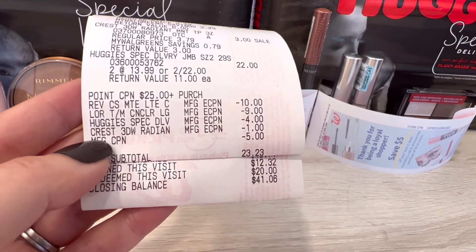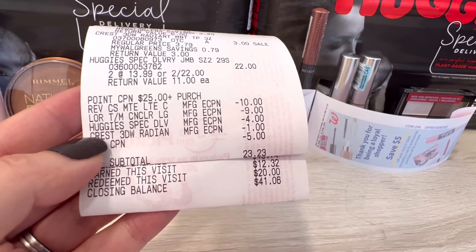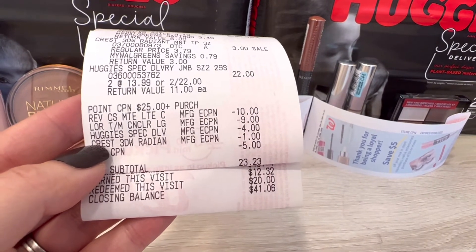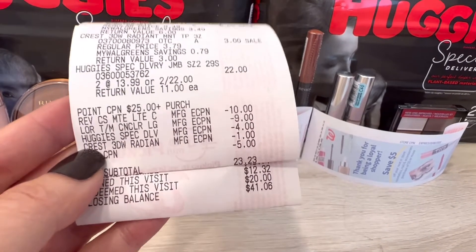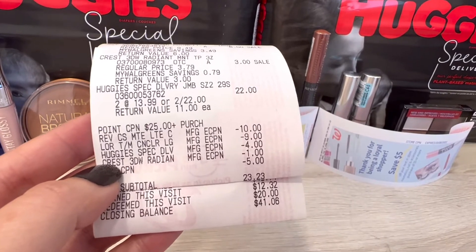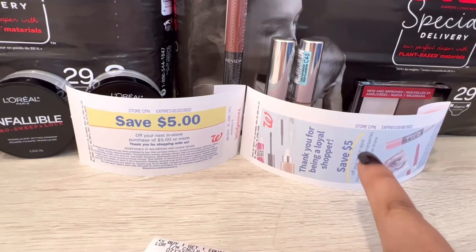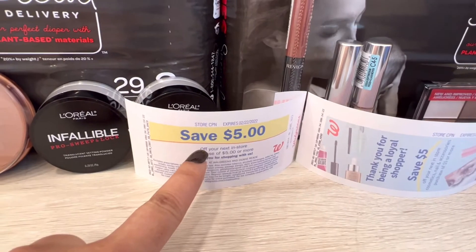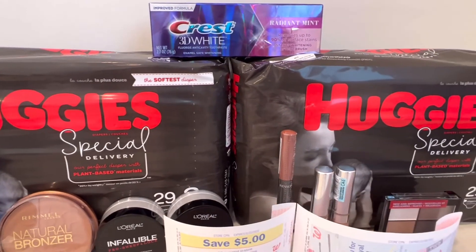My subtotal is $23.23. I used contactless payment, redeemed $20 in Walgreens Cash, and paid $3.23 out of pocket. I earned back $12.32 — $7 of that was from the paper spend booster and $5 from the digital spend booster. For this transaction I also got the $5 beauty register reward for the Revlon and the $5 store coupon for buying three participating products.